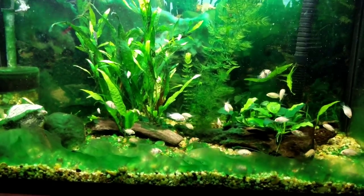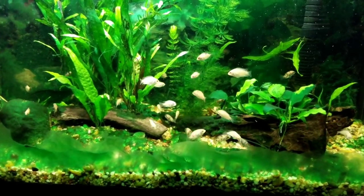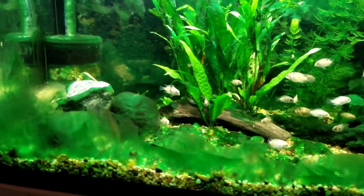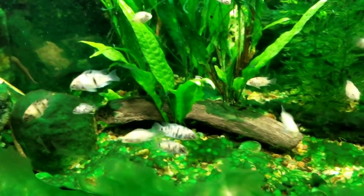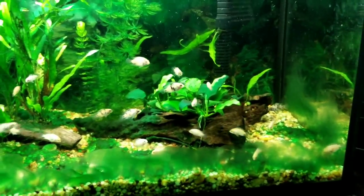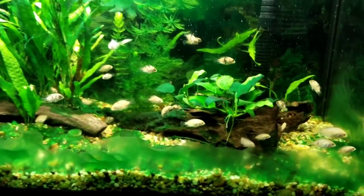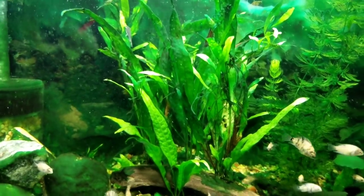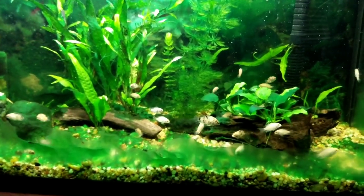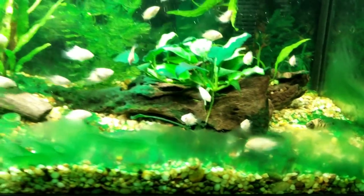Here we have my 29 gallon planted tank — it's a convict cichlid fry tank. You can see there's lots of convict cichlid fry. Sorry about all the algae; I'm doing a little experiment seeing how well these otos will clean it up. They've cleaned up quite a bit of the rocks and the driftwood so far, but there's just a lot of algae in this tank. It's a planted tank — I have anubias with driftwood and some fern. You can see lots of convict cichlid fry; some of them have pretty cool markings.